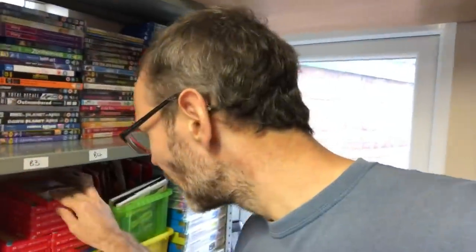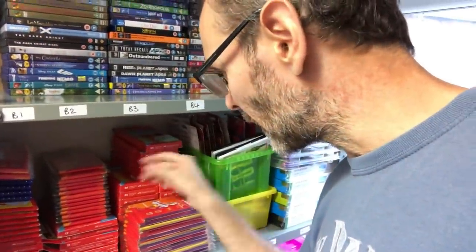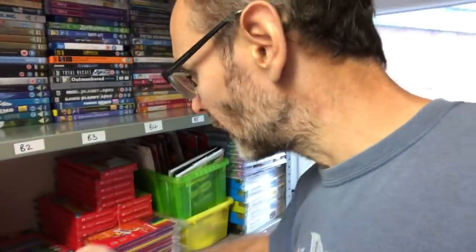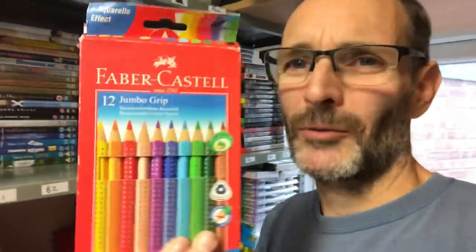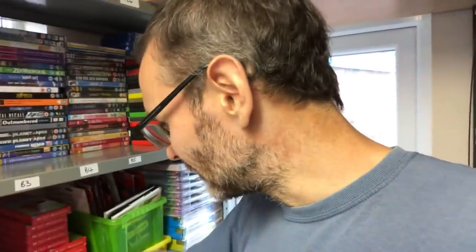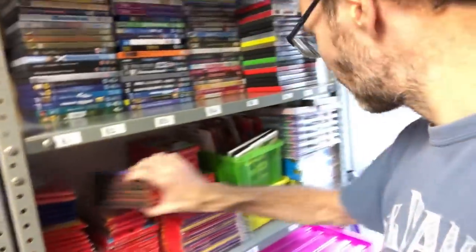Most of the Faber Castells are the water soluble ones, so you can add water and they turn into watercolours - you can blend them. I love those. Got absolutely tons of those which is awesome because they're pretty good. There are some chunky ones as well - they're not called chunky, they're called jumbo - really big thick ones. So yeah, got busy yesterday and listed all of that.